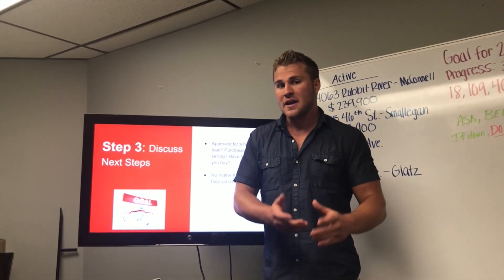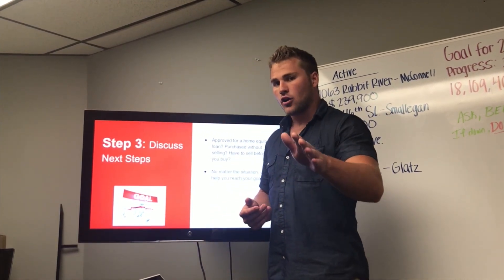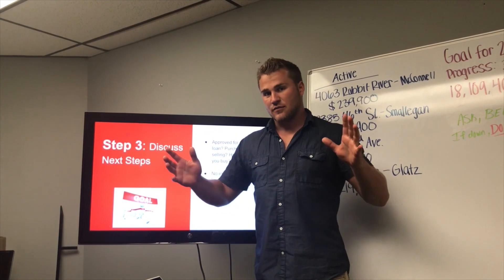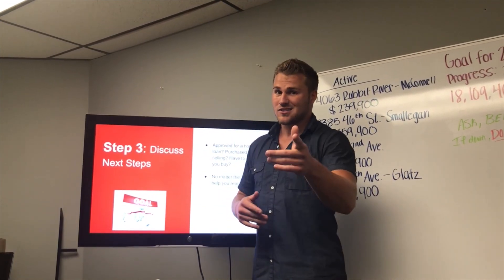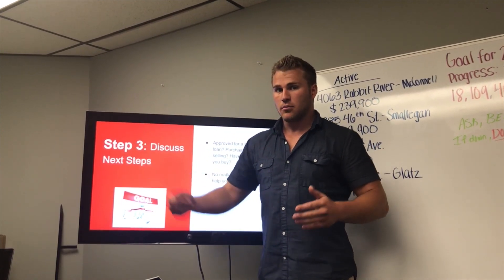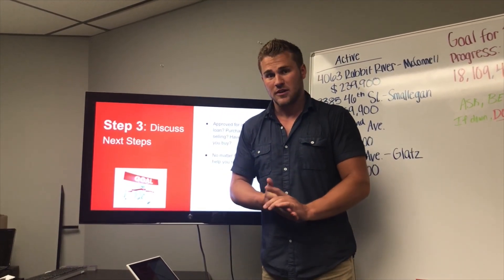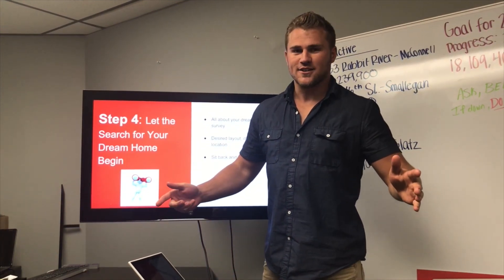If you have to sell your home to buy another, I can look for what you're looking for off the market. There are plenty of folks out there who want to sell but are scared to sell and buy at the same time. If I don't know about you, I can't line these homes up — because some of you are looking to sell but can't find the next one, and I may already have that home in my pocket waiting for you.